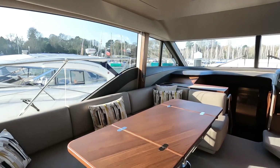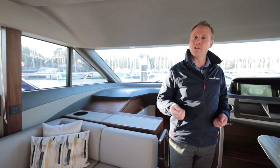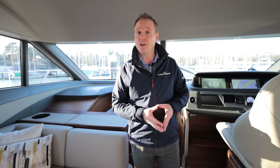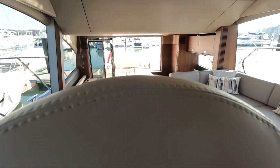Moving forward, there are electric windows on both port and starboard sides for natural ventilation or communicating with people on deck. The boat is fully air-conditioned with reverse cycle, so whether it's heating you want or air conditioning in the summer months, you've got it covered.